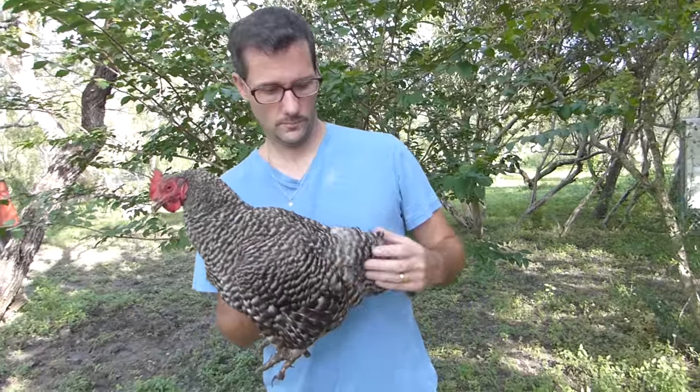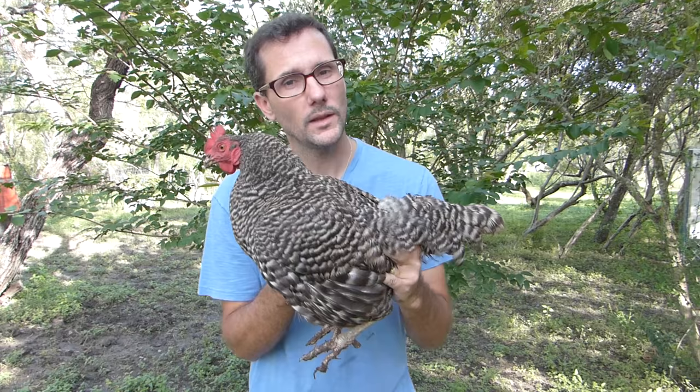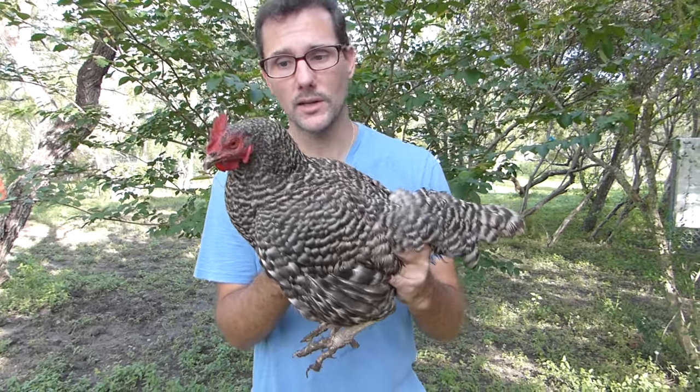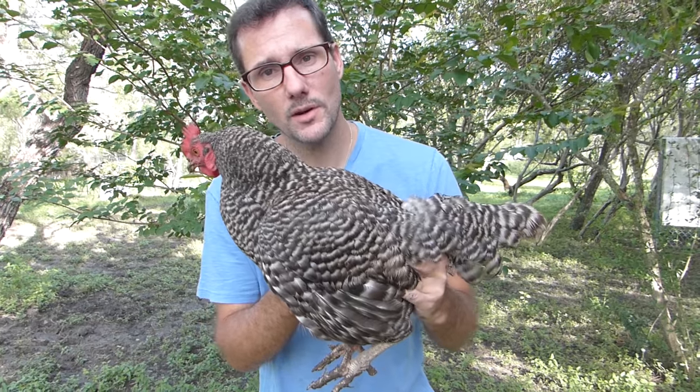I like these because they're a heritage breed. This is a barred rock. We love the barred rocks because they just look like a heritage breed chicken — the type of chicken that's been on farms for hundreds of years. The barred rock lays beautiful brown eggs as well.